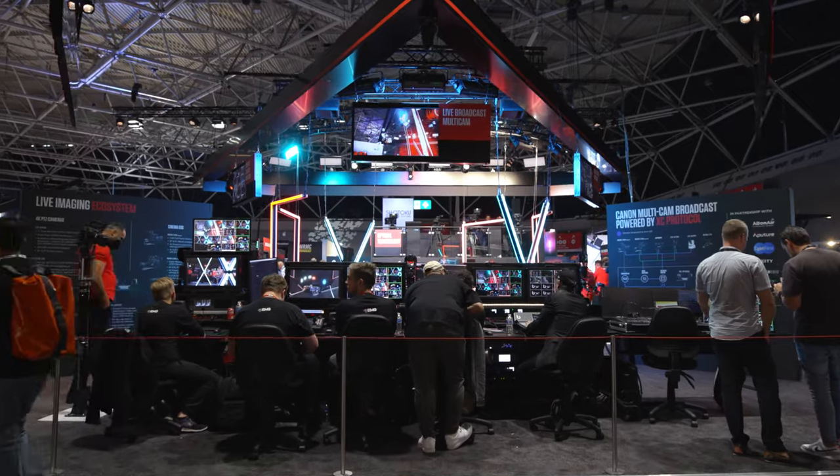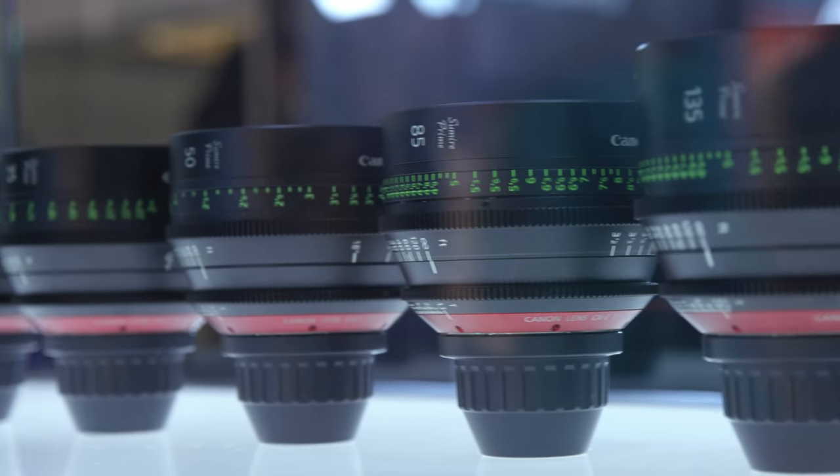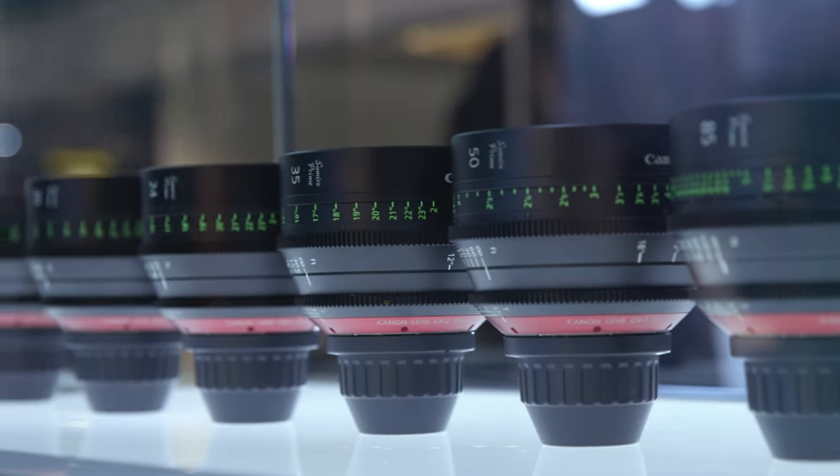The first thing you see when you come to the stand is our showcase of our world-renowned Canon optics. This highlights the latest and greatest in optical technology from Canon across all the range of industries that we operate in.